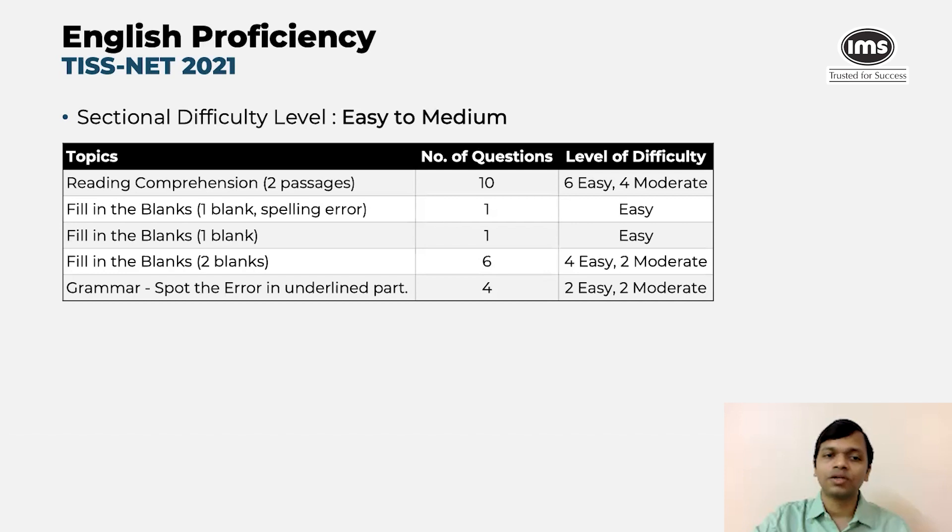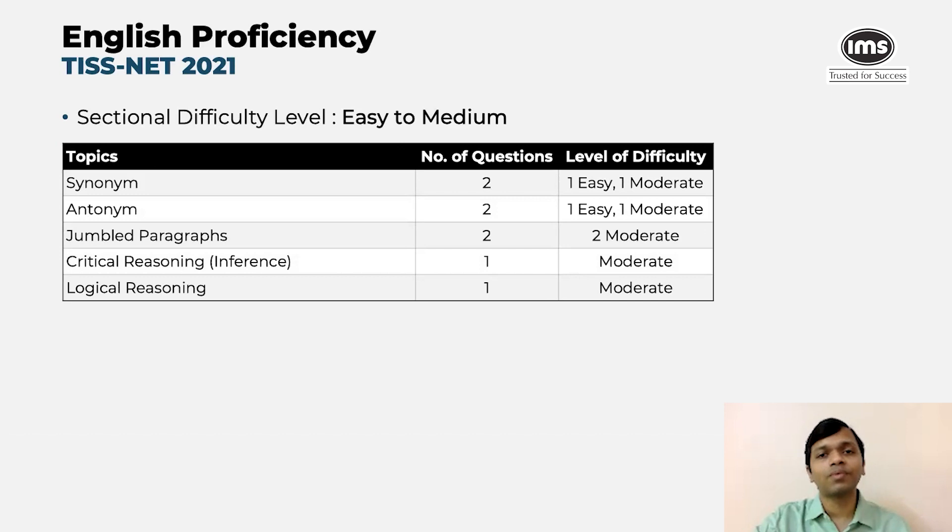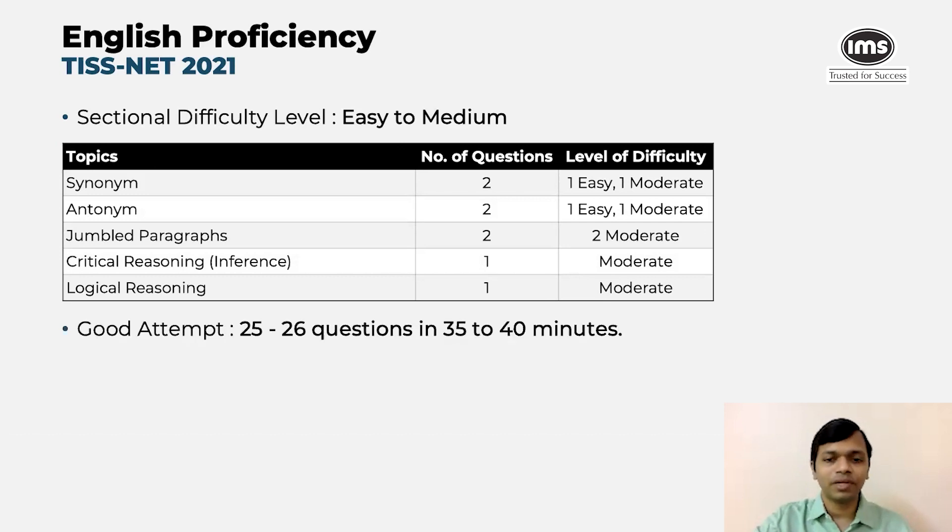There were questions on fill in the blanks — some of them were spelling errors, some required filling in the blank — and the overall distribution was easy to moderate. There were grammar questions on spotting the error in the underlined part of the sentence. Questions on vocabulary also made an appearance — synonyms, antonyms — and a total of four questions were asked from this. There were also questions from jumbled paragraphs, critical reasoning, and logical reasoning. Overall, we believe a good candidate should have attempted 25 to 26 questions in 35 to 40 minutes. Because there's no negative marking, it makes sense to mark everything, but the numbers mentioned represent genuine attempts one could have made in this section.